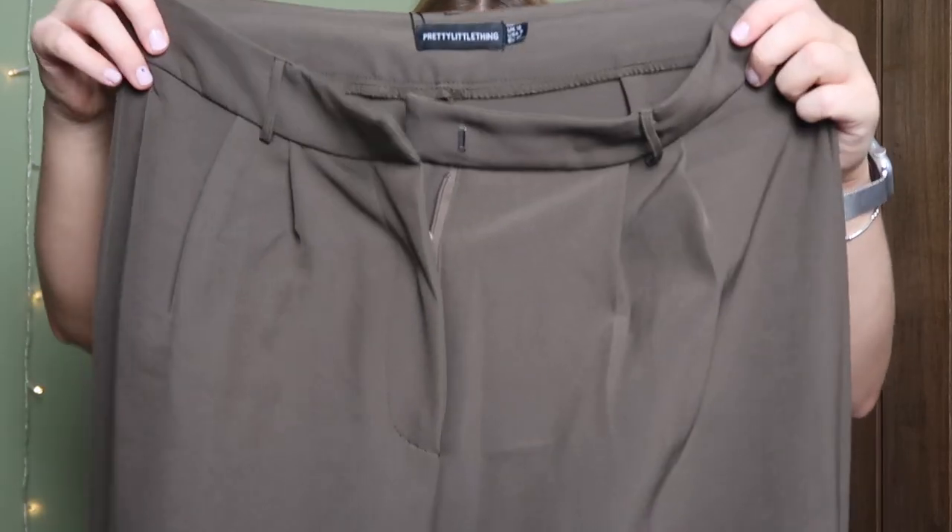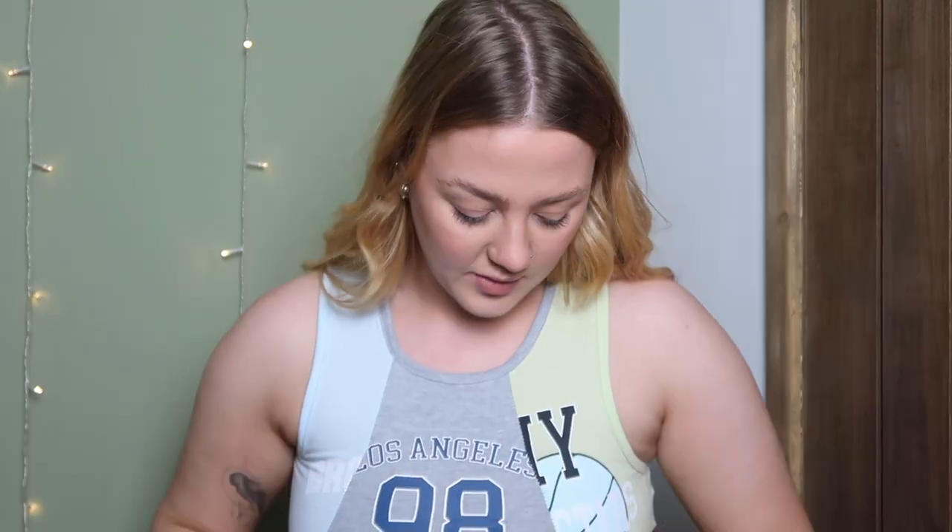The material isn't the softest, but I have quite sensitive skin and I don't think it's that itchy. The next items I tried on were these brown tailored pocket trousers. They have pockets towards the front and pockets at the back but no side pockets — who makes trousers without side pockets, it's so annoying! But I love these. They did fall a little bit long on me, but I paired them with a pair of boots I bought for this haul.